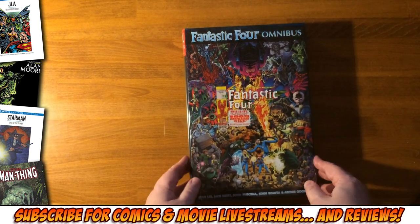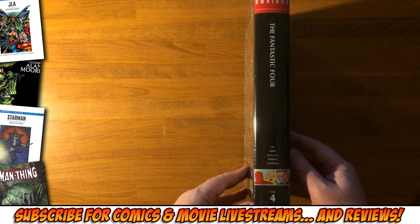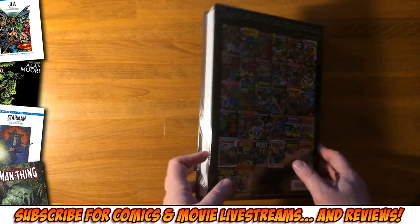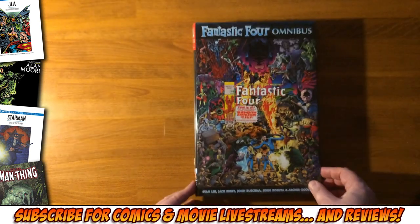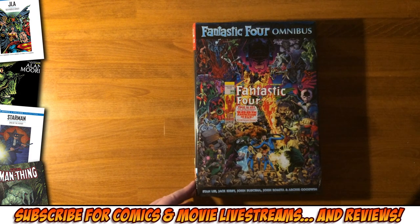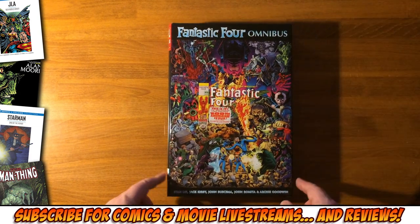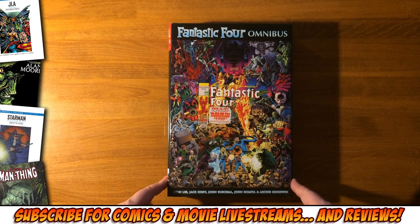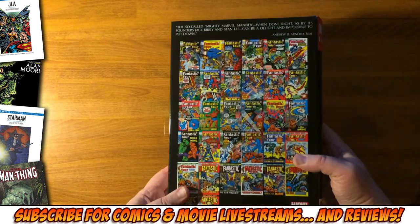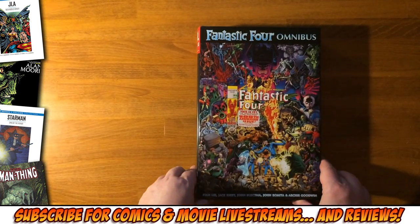That's the fourth Fantastic Four Omnibus. This is the Art Adams cover — I just missed out on the Jack Kirby Direct Market cover, but it'll be inside because it's just from one of the old comics.